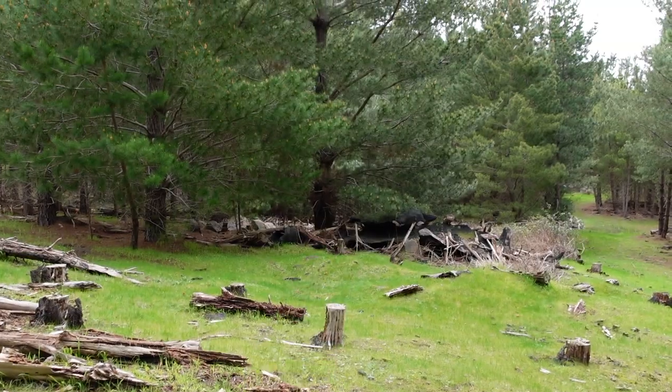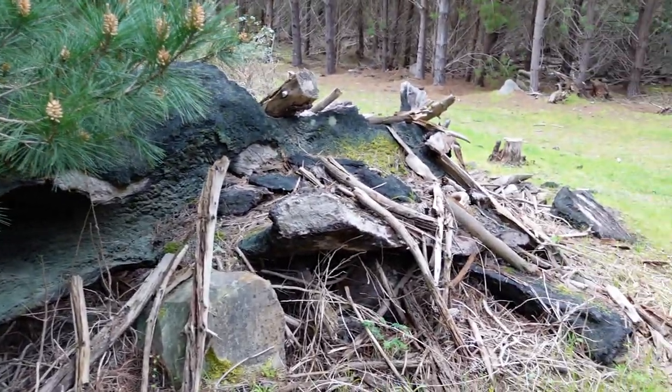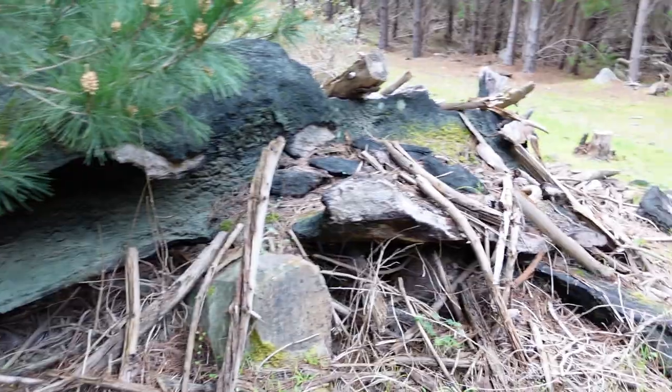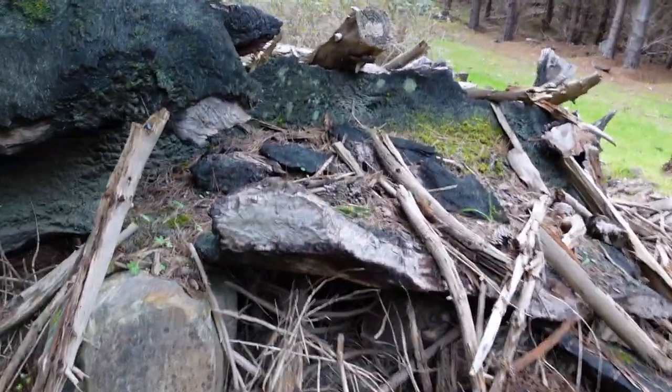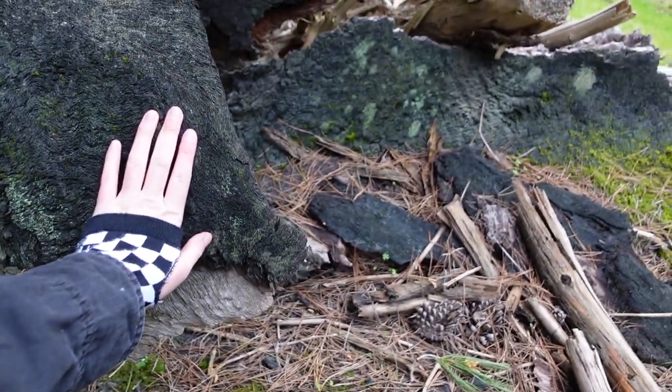Wow, look at that big dead tree — it's right there. We should go look at it. This is absolutely massive. I wish you could see it in person so you could really see the scale of how big it is. I'll just put my hand on it — it's huge.